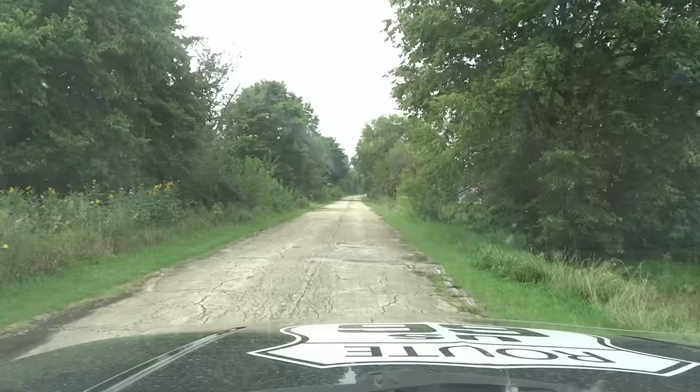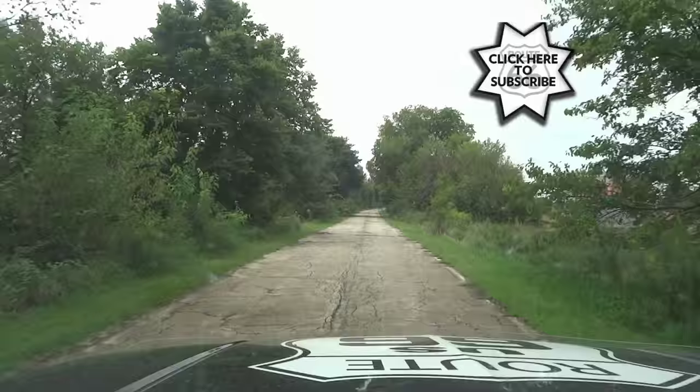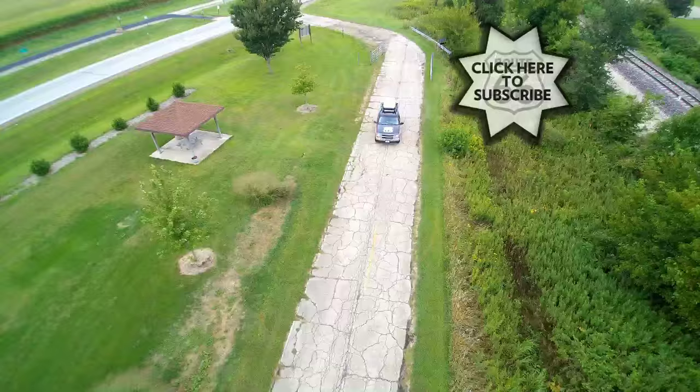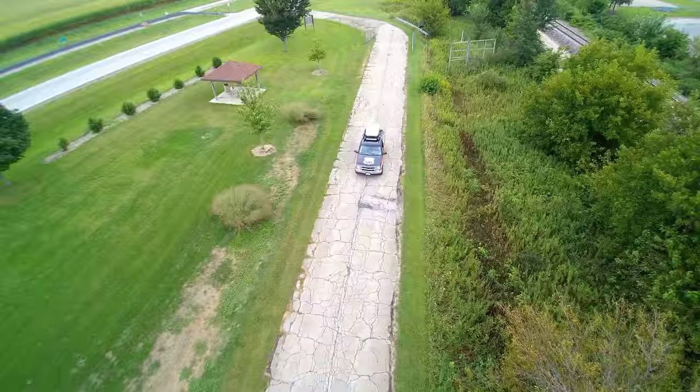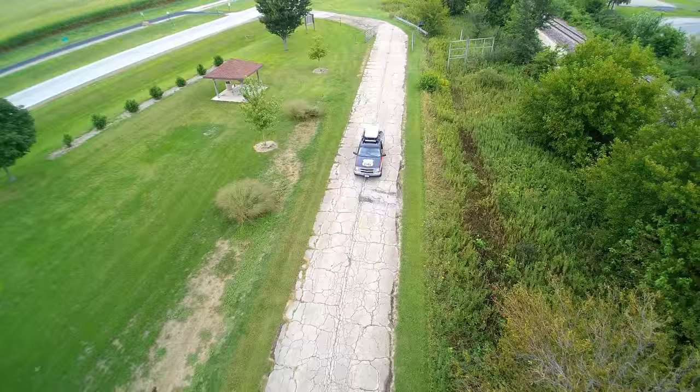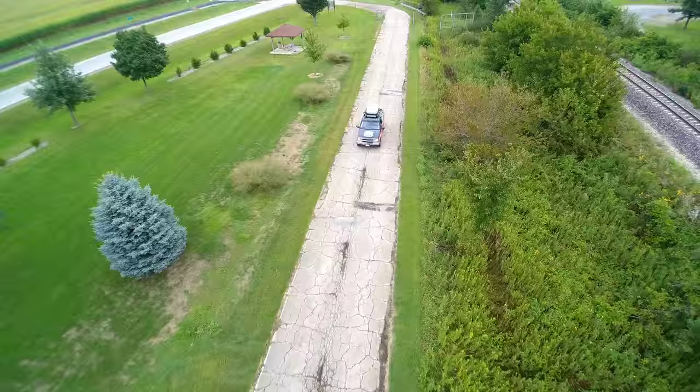The road is definitely showing its wear and tear. This surface is asphalt, but the original Portland cement concrete surface is underneath. If you drive over it you'll know it's there because it's pretty lumpy and bumpy. It's a neat little stretch.